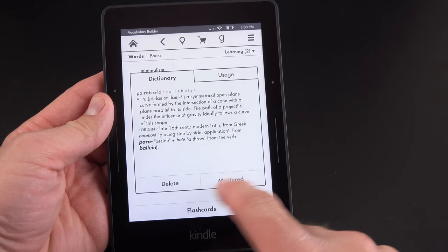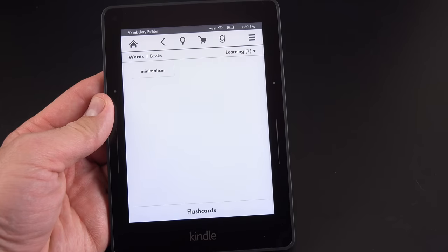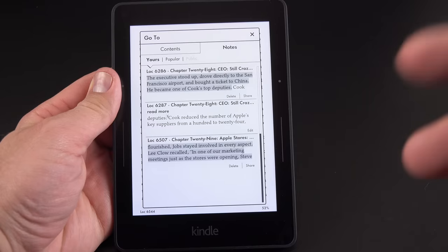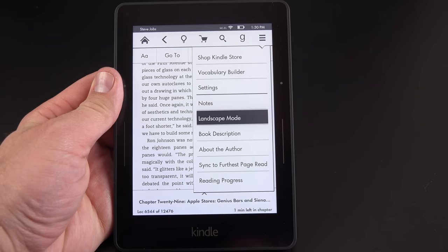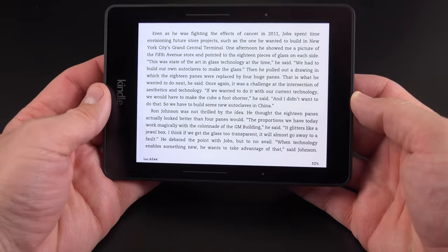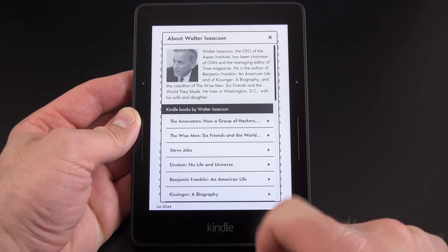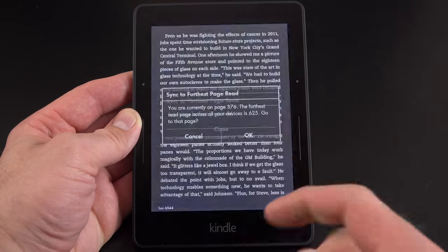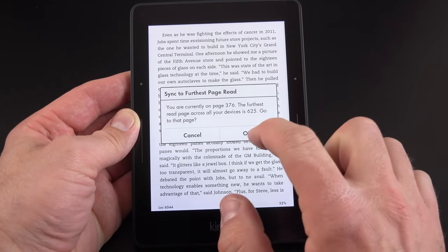There's also a flashcard mode which turns each word into a dedicated flashcard to help you remember them. Once you've mastered a word, you can mark it mastered and see all your mastered terms versus the terms you're still learning. You can also review any notes taken on text throughout the book, and there's an 'About the Author' section showing the author's background and previous publications. There's also a 'Sync to Furthest Read Page' option to jump back to where you last left off.